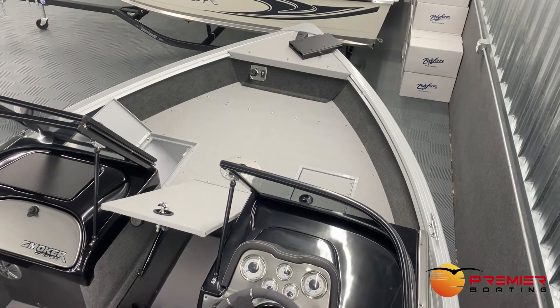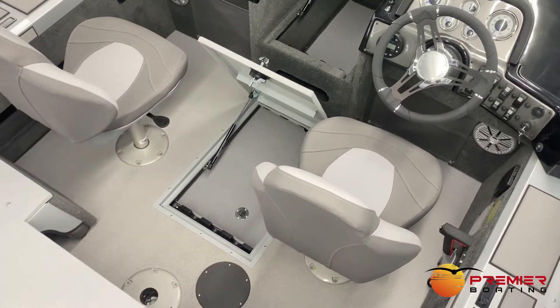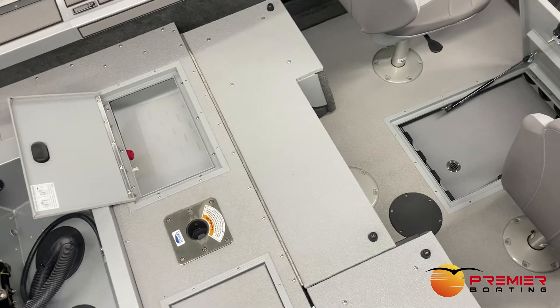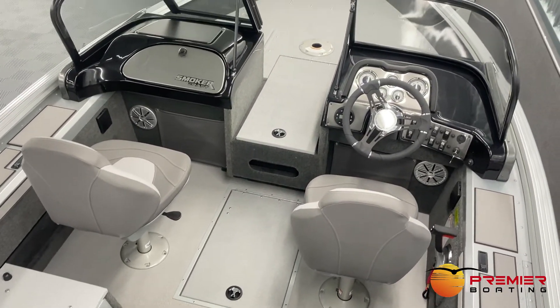You'll notice standard vinyl flooring for easy cleaning, both bow and stern live wells, lockable rod lockers, and a large port side glove box. Most boats in this class come with carpet flooring, which can be a pain to clean and gets nasty. However, the standard durable vinyl floor makes cleaning up very easy.